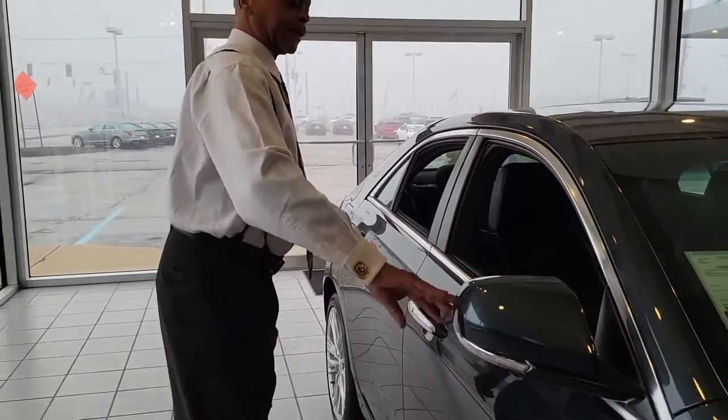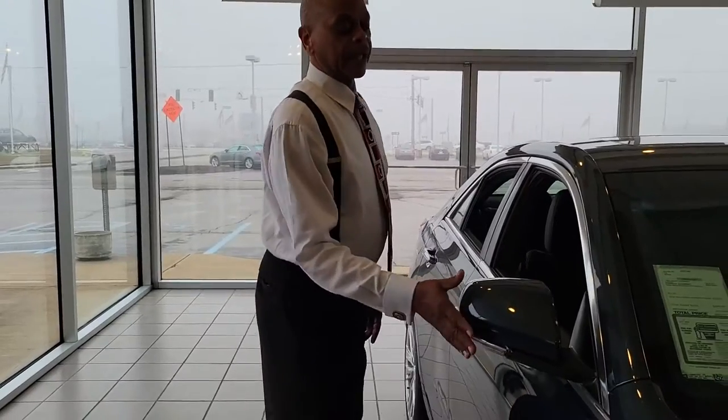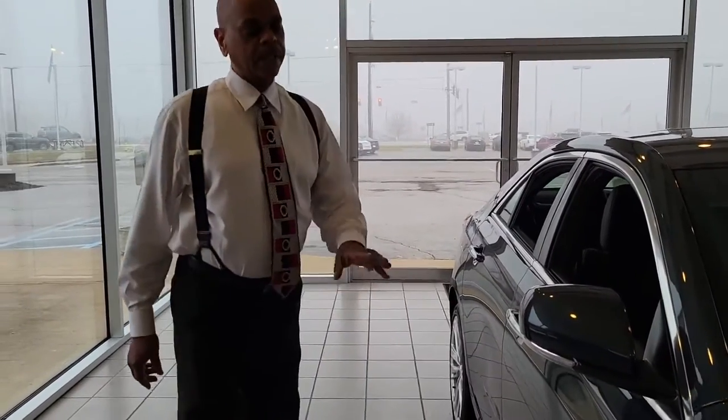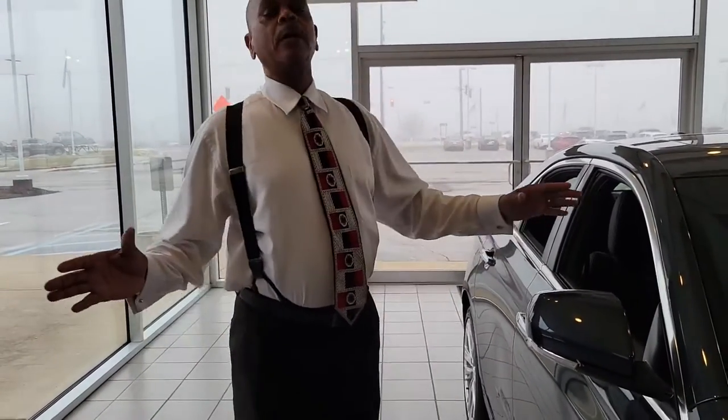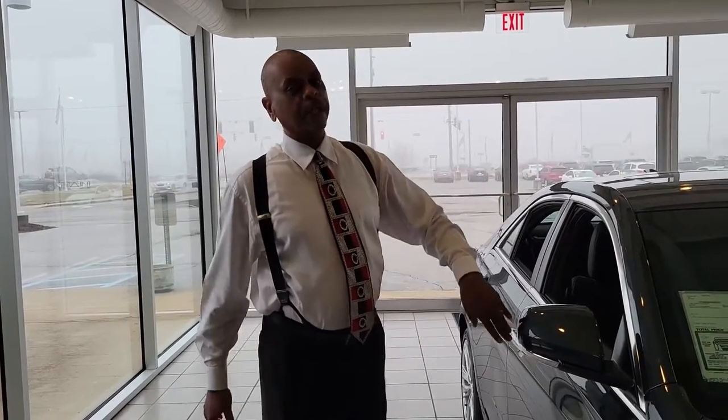The mirror has the turn signal in it and also has the blind spot indicator where the driver can see in the mirror. Another great thing about Cadillacs is that the mirrors fold in. Like if you're pulling up to the ATM or going into the garage, a lot of times people knock off the mirrors, but you can fold them in — it works great.